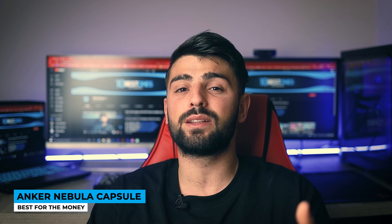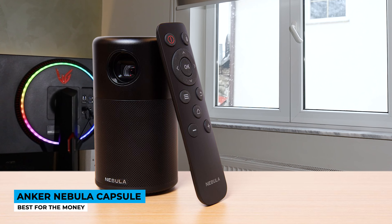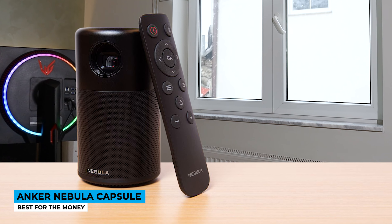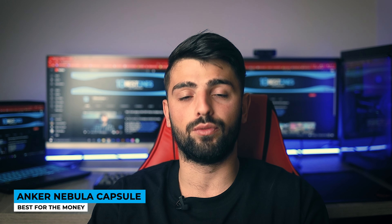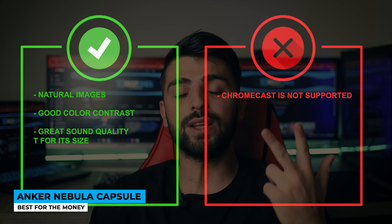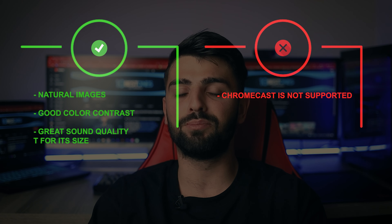I wasn't lying when I said it does bigger things than its size. It would be a great choice if you're looking for something just for fun, work, or to feed your eyes with the design. An entry-level projector like this one may be the best choice to go for. Pros: natural images, good color contrast, great sound quality for its size. Whereas for the cons: Chromecast is not supported.